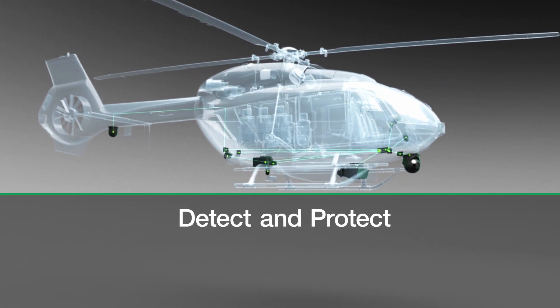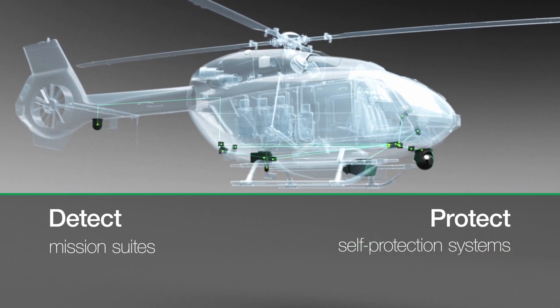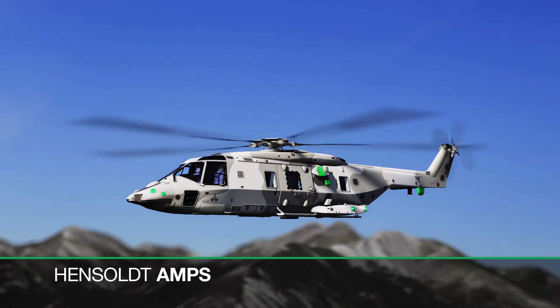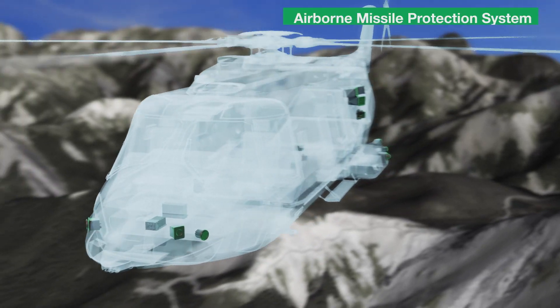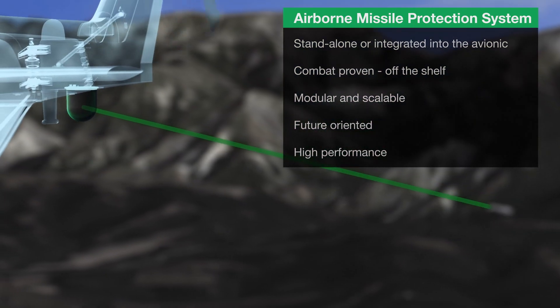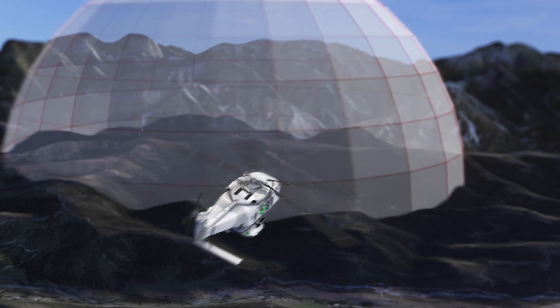In keeping with our detect and protect core principle, we have developed two kinds of airborne solutions: mission suites and self-protection systems. The combat-proven airborne missile protection system is a flexible, stand-alone self-protection suite for helicopters and fixed-wing aircraft. Different kinds of warning sensors, countermeasures and avionic equipment protect the platform and its crew against a variety of threats — for example, laser-guided or radar-guided missiles.